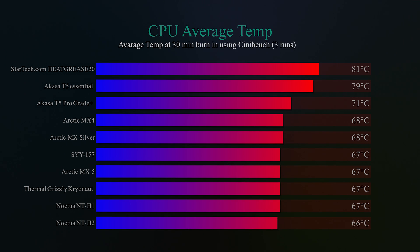As you can see, we've got quite a difference in temperatures — ranging from 81 degrees Celsius all the way down to 66 degrees Celsius. Believe it or not, the cheapest per gram was the StarTech, and it also turned out to be the worst performer of the lot at 81°C. That was followed by the Acasa T5 Essential at 79 degrees, then quite a jump down to the Acasa T5 Pro Grade Plus at 71 degrees.